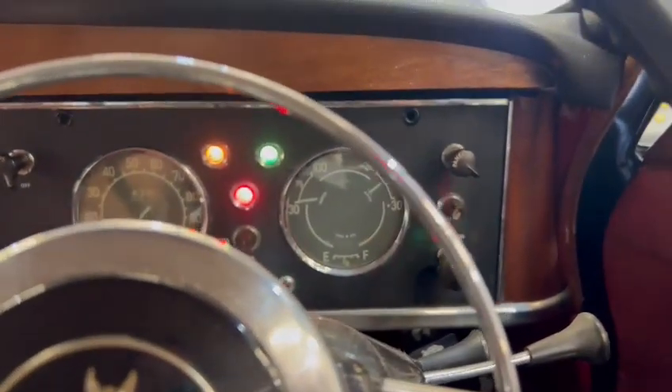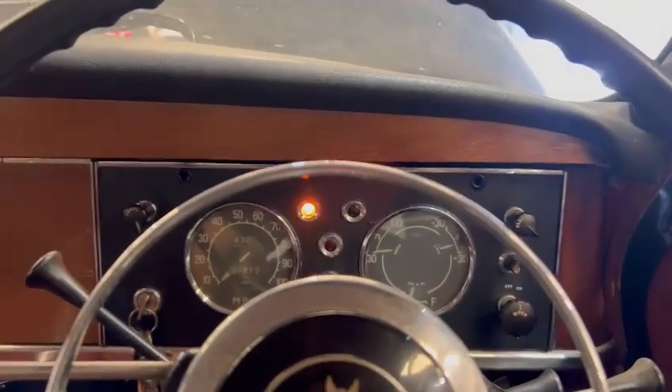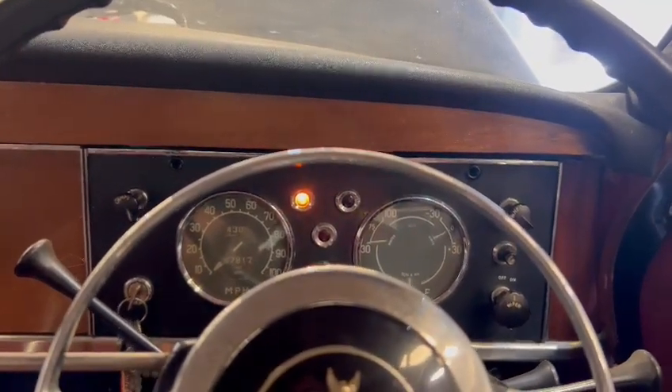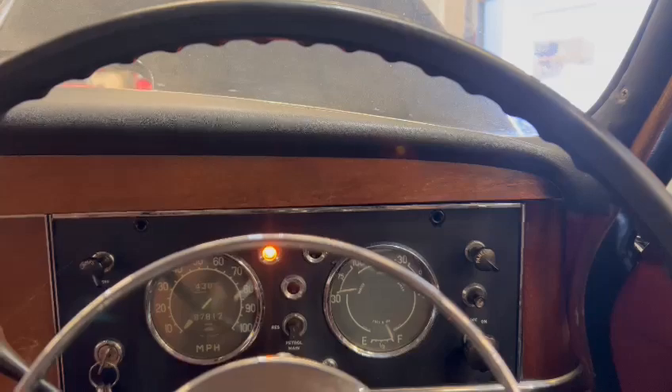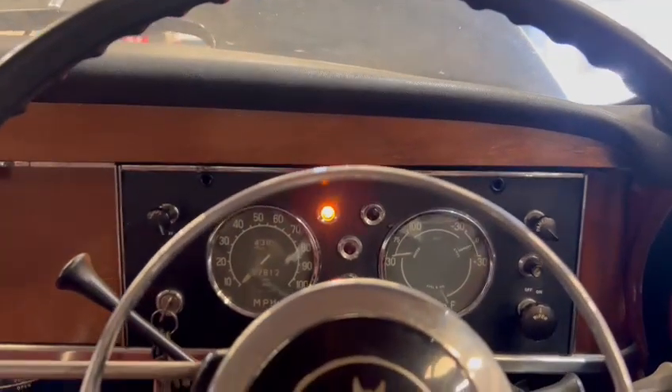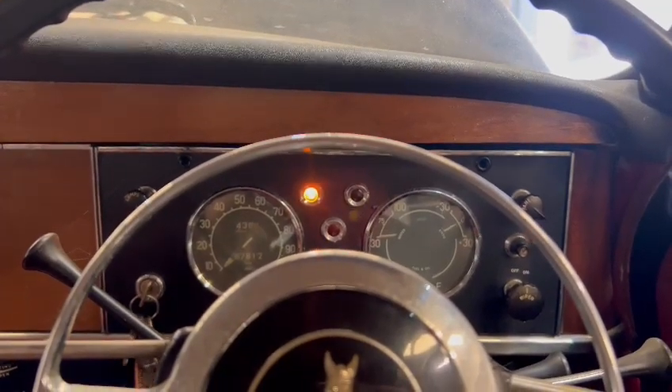Let's fire her up and see what we've got. There you go — she's just chuffing out that exhaust manifold a little bit, you can hear it from here. But she runs very sweet — yeah, she does run sweet.